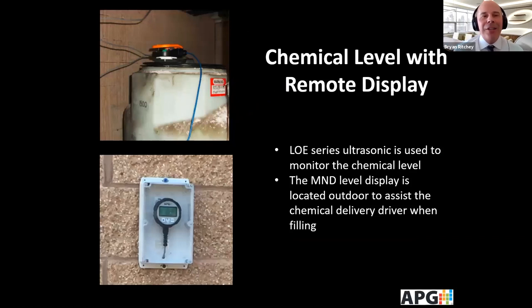This is a chemical level application using the APG LOE — the level-over-ethernet. You can see the blue wire coming down from the ultrasonic going to their router. Outside of that building is an MND, which is a Modbus network display, so that when the chemical delivery driver is outside, they can see how much is being delivered and whether the tank is full or it's time to stop.